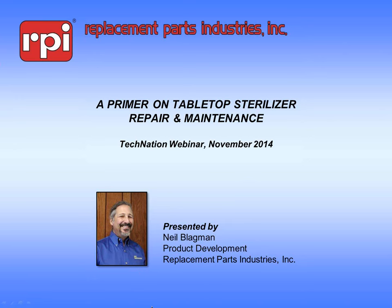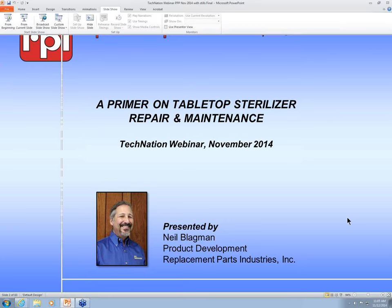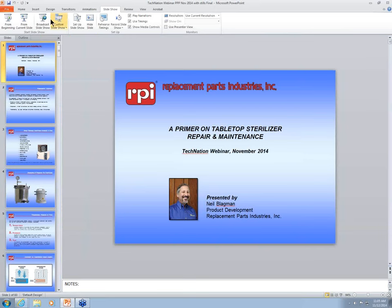Earlier today, registrants were emailed a Webinar Wednesday workbook. If you did not receive a copy, you can download one by visiting iamtechnation.com/webinars and clicking on today's presentation. During today's webinar, all lines will be muted, but you can submit questions throughout the presentation by using the questions feature on the dashboard on the right-hand side of your screen.